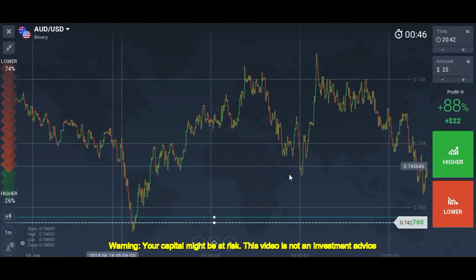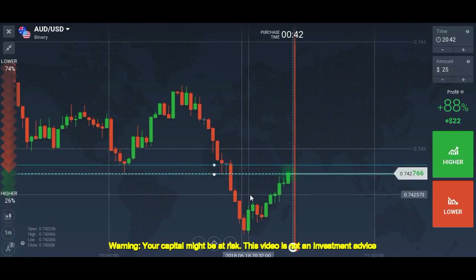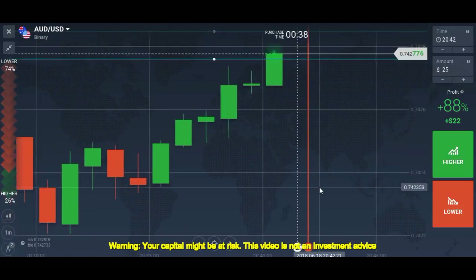We have no levels nearby except this one, and the market is kind of frozen here.